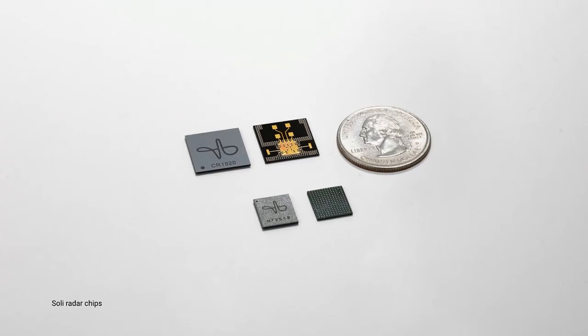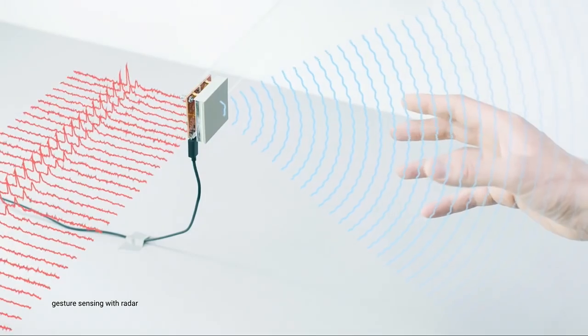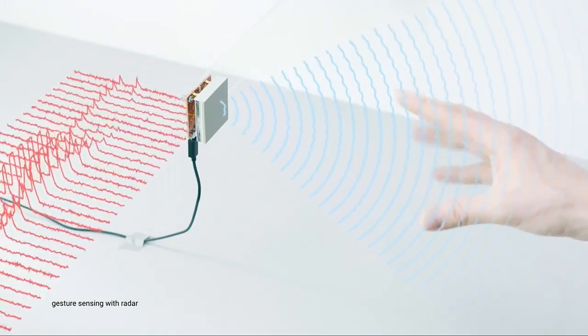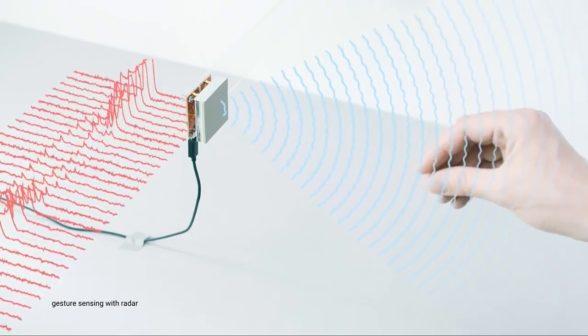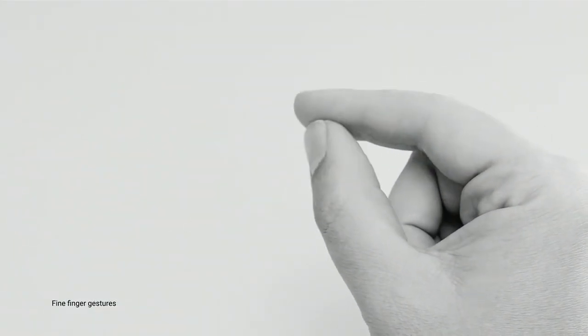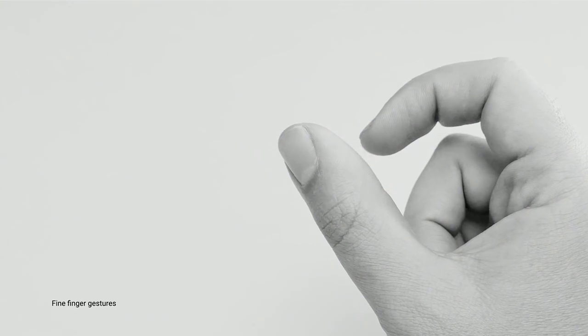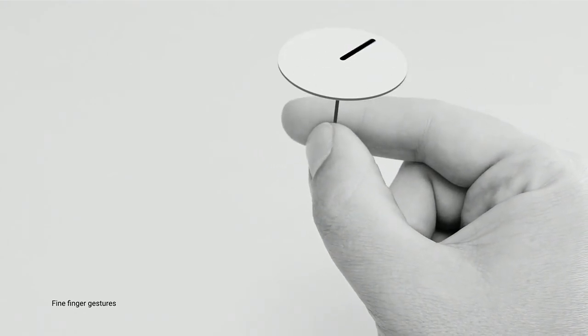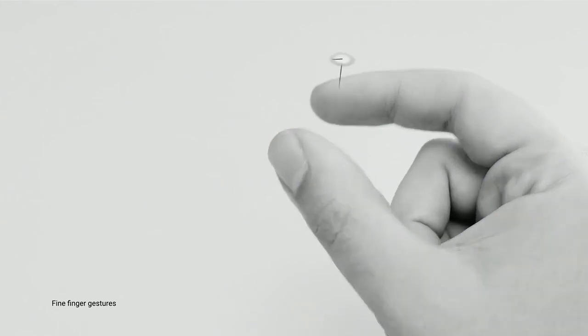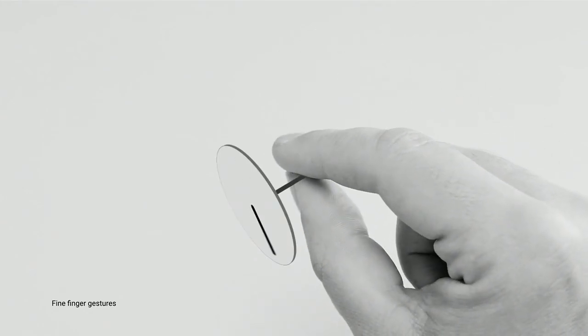It's a radar, and we created new radar sensors running at 60 gigahertz that can track hand gestures using novel algorithms that we developed. The algorithm allows us to track really fine gestures, such as rubbing your fingers against each other, which allows us to create completely new gesture languages and gesture interfaces.